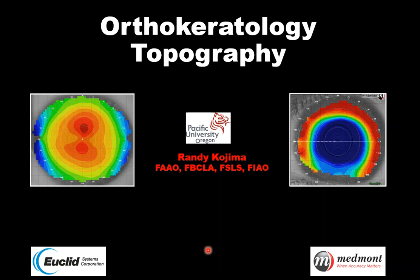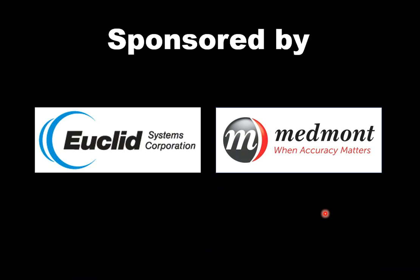Hello, my name is Randy Kojima from Pacific University, and it's my pleasure today to share some thoughts about using corneal topography in orthokeratology practice. I'd like to acknowledge Euclid Systems, makers of the Emerald Lens, as well as Medmont Instruments, maker of the Medmont Topographer, for sponsoring this session.